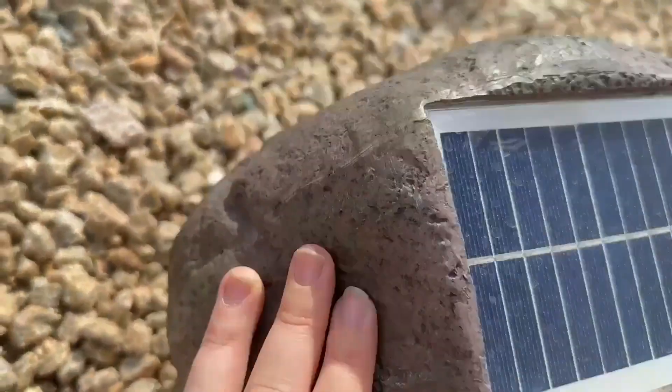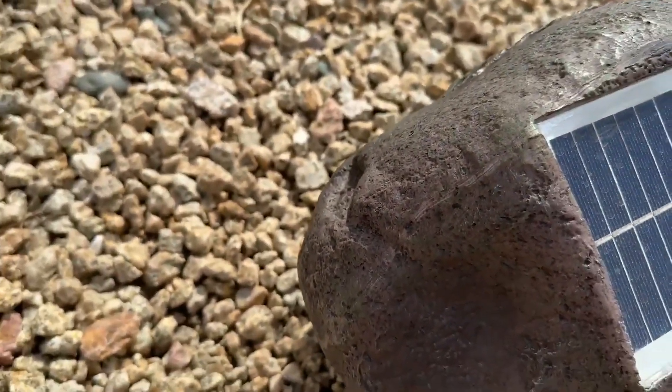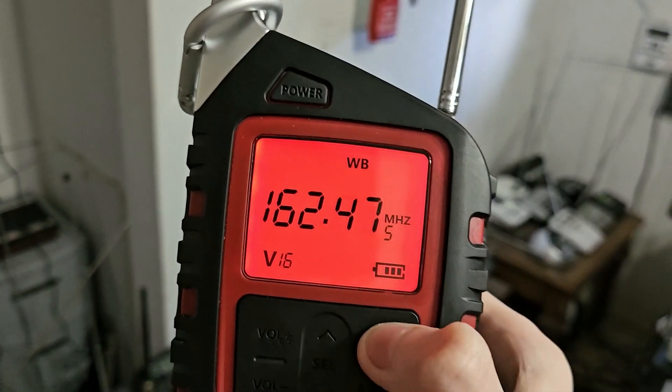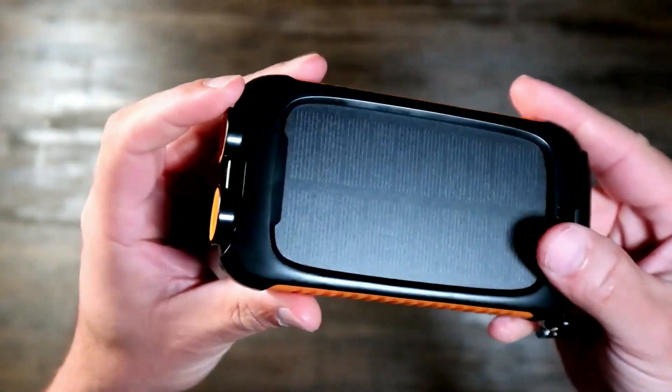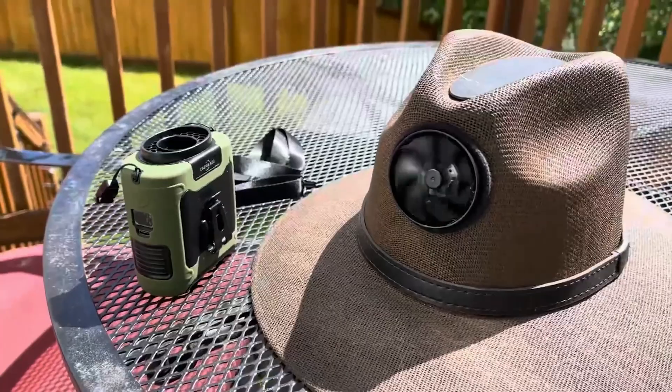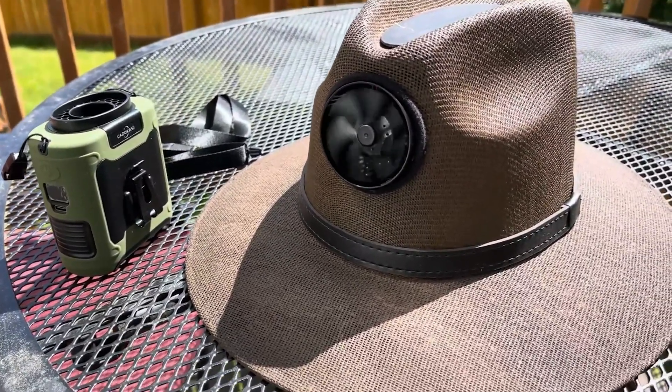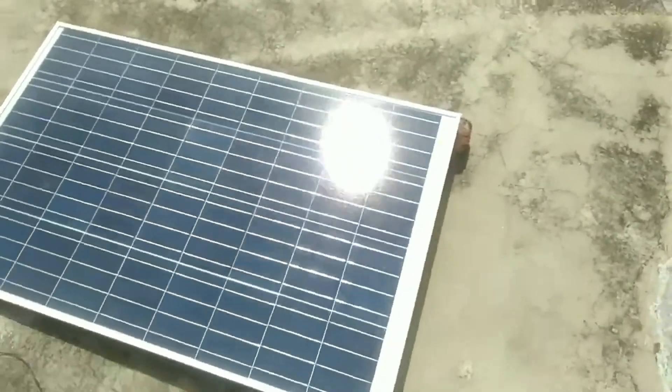Are you ready to step into the future with some of the coolest solar-powered gadgets of 2024? Imagine harnessing the power of the sun to keep cool, stay connected, and charge your devices no matter where you are. In today's video, we're diving into the top solar-powered gadgets that are not only eco-friendly, but also packed with features you won't want to miss.